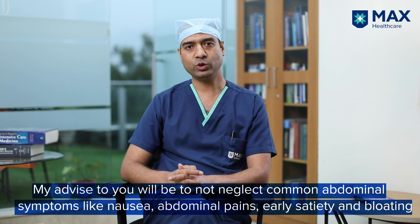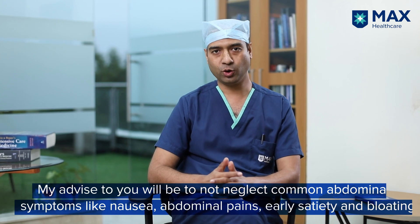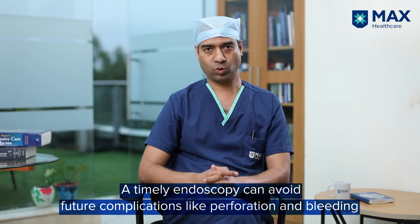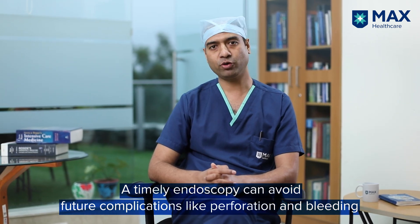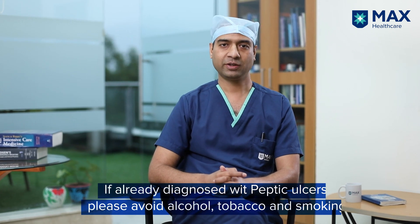As we've answered commonly asked questions about peptic ulcer disease, my suggestion is not to neglect common abdominal symptoms like nausea, pain abdomen, early satiety, and bloating. Report to a doctor immediately so that endoscopy can be done if needed, and complications like perforation and bleeding — which can be life-threatening — can be avoided. If you are diagnosed with peptic ulcer disease, please avoid smoking, alcohol, and tobacco. Thank you very much.